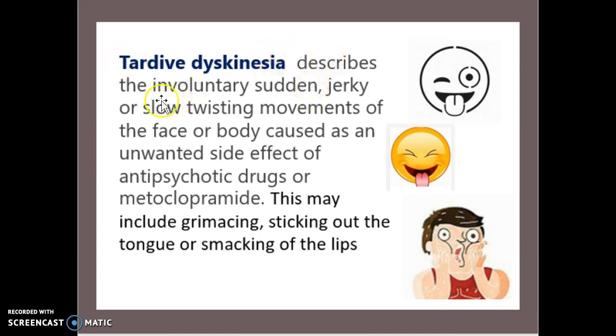Tardive dyskinesia describes the involuntary, sudden, jerky or slow twisting movement of the face and body, caused as an unwanted side effect of any antipsychotic drug or metoclopramide. This may include grimacing, sticking out the tongue, or smacking the lips. Any of these three may be side effects of antipsychotic drugs. There's something along the lines of this diagram for smacking of the lips — remember the diagrams and pictures if you ever need any reminders.